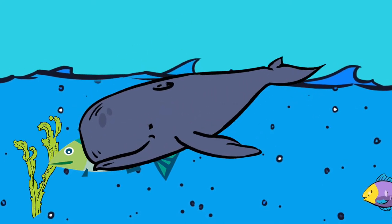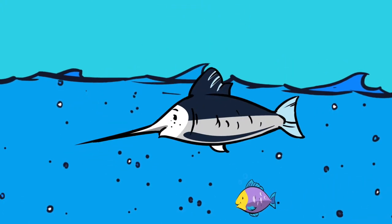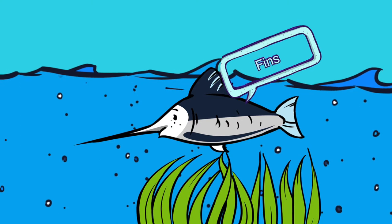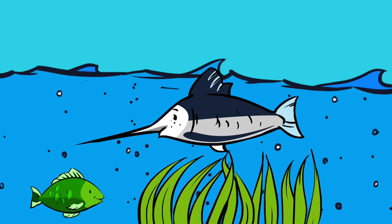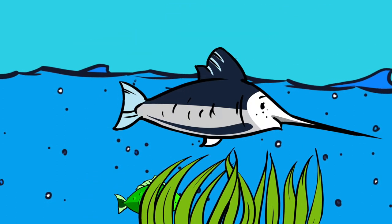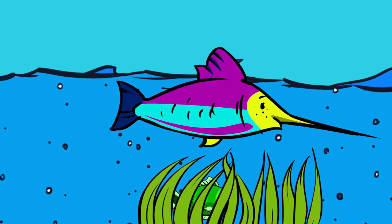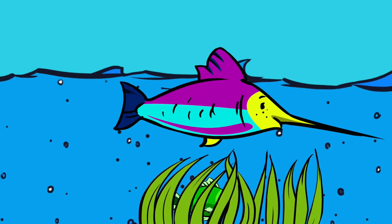Some animals that live in the ocean eat the plants that grow there. Some eat other animals like fish that live there too. Fish have adapted to the water environment in many amazing ways. All fish have gills and fins which allow them to breathe and swim under the water. Some fish can change colours to help them blend into their habitats — this is called camouflage. Flatfish can change colour to match the surrounding environment, which helps them hide from predators.